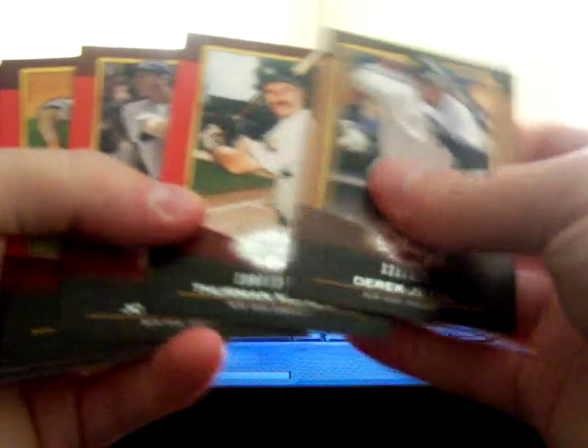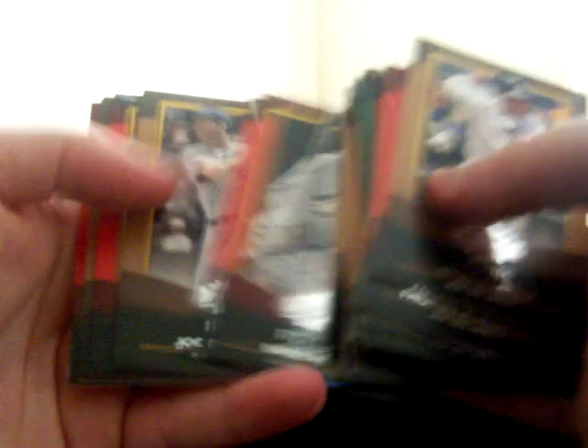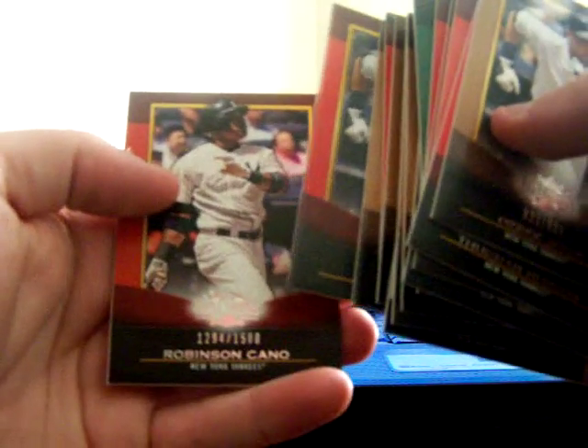Got a whole bunch of base cards - every single base card you can think of. Derek Jeter, Whitford, Mariano Rivera, Lou Gehrig, Roger Maris, and Joe DiMaggio of course. Everybody in the base - probably got the entire base set, I'm sure.